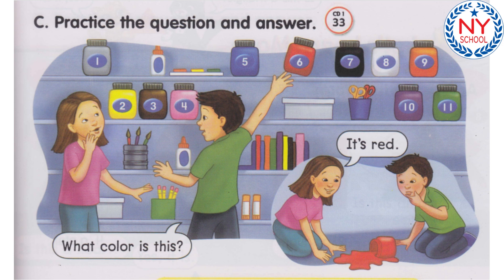Number 10. What color is this? It's purple. Number 11. What color is this? It's green.